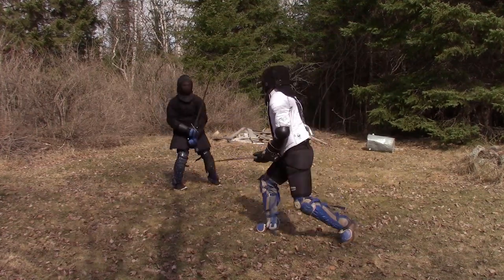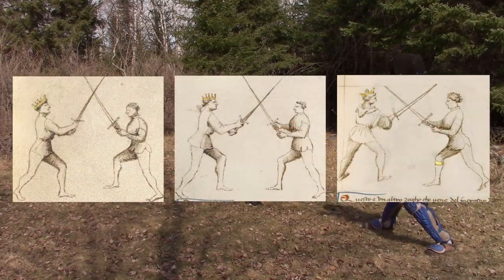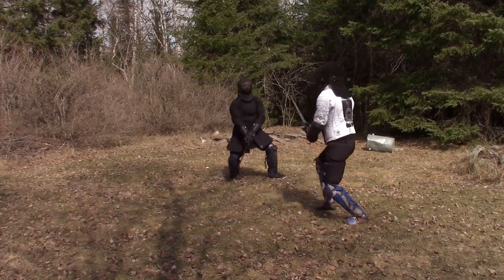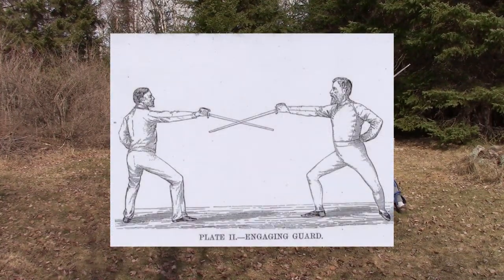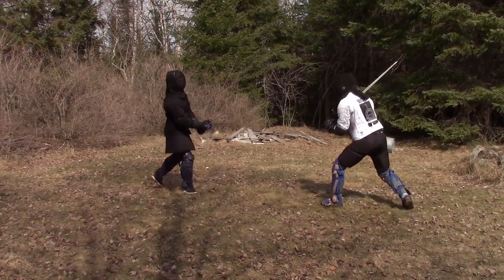Every master has their own ways they discuss distance. We see Fiore have the incresada, we see rapier systems tie tempo and motion size to distance, and we see in later sabre systems the term 'measure' used, very specific about how the blades are touching — like you're actually measuring — which goes along with the art-to-science migration.